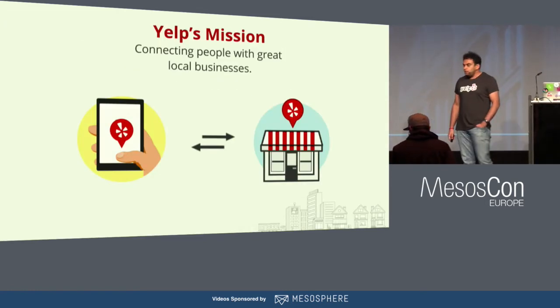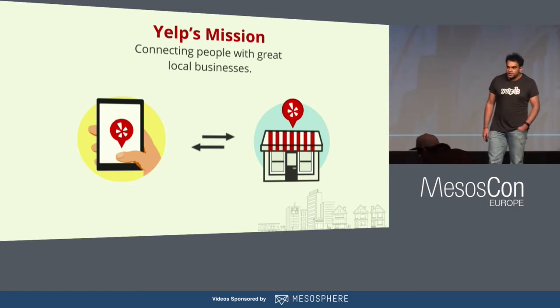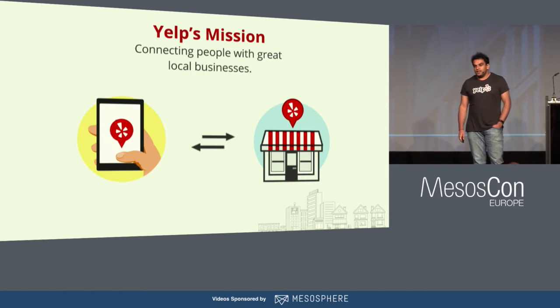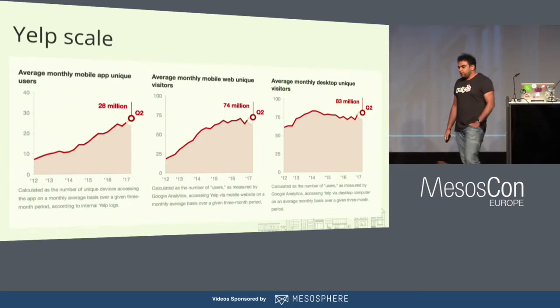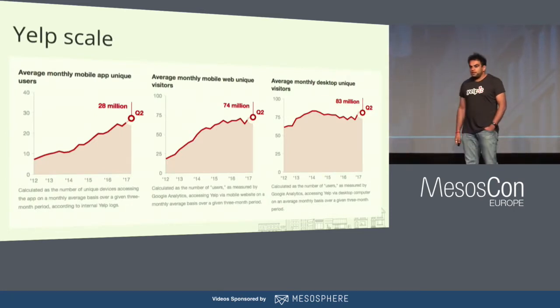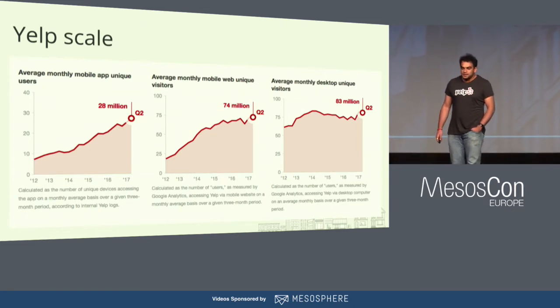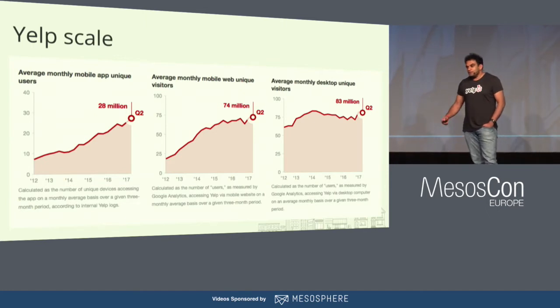So let's talk a little bit about Yelp. Yelp is a mobile app and a website that connects people with great local businesses. It's basically a search engine where you can find whatever you're looking for — a restaurant, a dentist, a doctor maybe. To give you a sense of how big we are, we have 28 million mobile web users. These are the monthly active unique visitors. We have 74 million mobile web users and 83 million desktop web users. So we are pretty big.